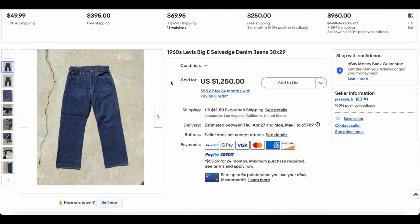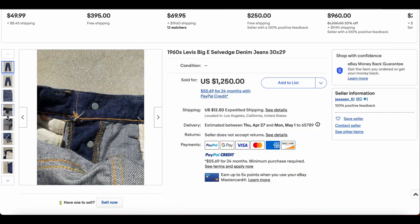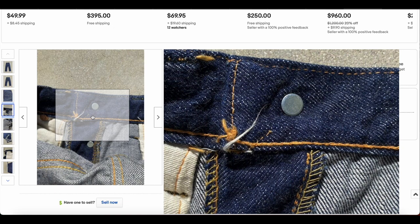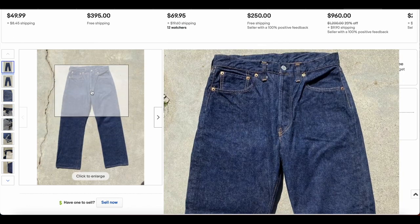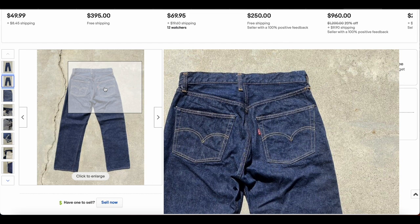At number 9, we have this 1960s Big E Selvage Denim Jeans — another probably 501. There are the buttons. Looks like you have kind of a V-stitch going there. Maybe it has come out or it didn't go all the way up, which is not uncommon to see. These look like they are in fantastic condition. Lots of deep blues on this one. Really impressive, to be honest.